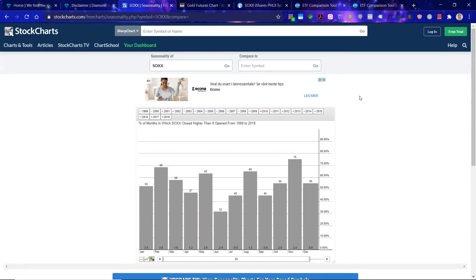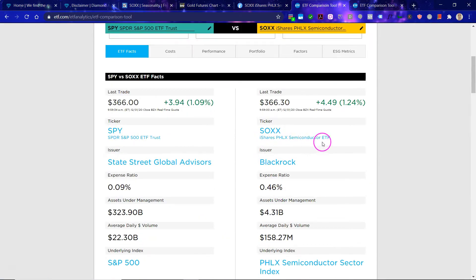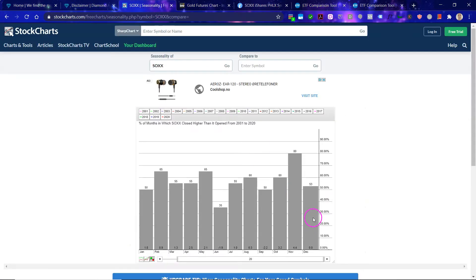Let's do a full analysis before we draw a conclusion about how we should trade the semis going forward. Here is the seasonality of the semiconductor ETF, the SOXX, which is the benchmark — basically the iShares FLX Semiconductor ETF. You can see that November is literally the strongest month, but we now have a new month, and that is December. December is a bit mediocre — 53% of the time the ETF closes higher than it opened, so basically 50-50. January is also literally 50-50. Hence, the current period is kind of up in the air.